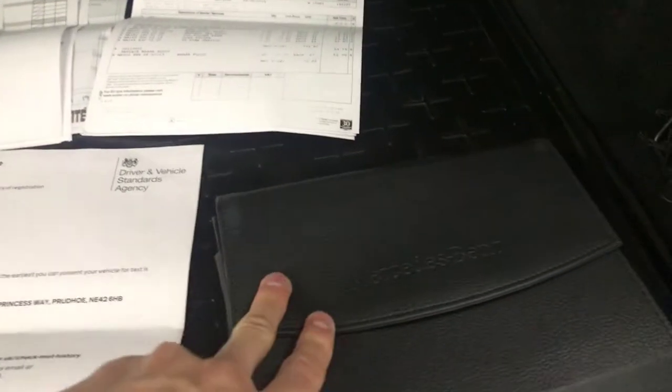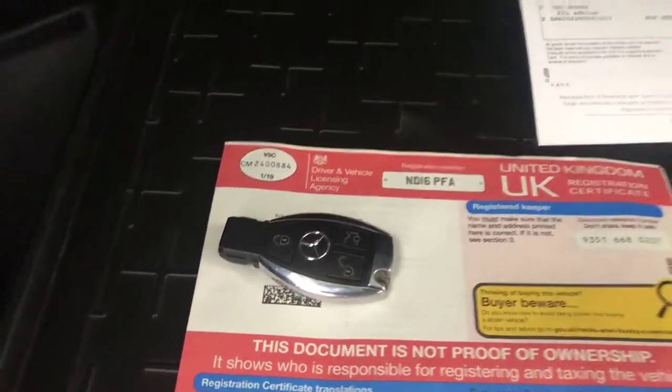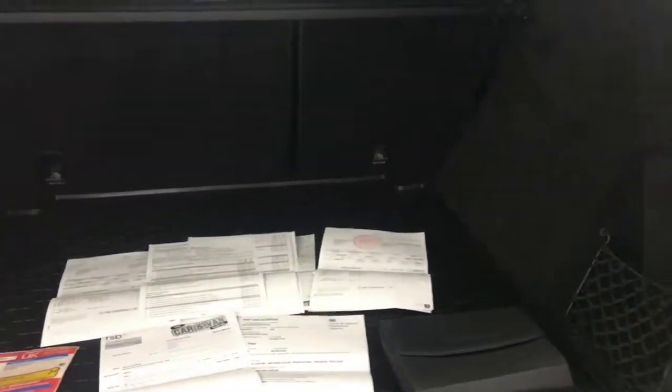Inside the boot we've got all the handbooks in the leather Mercedes wallet, and a huge stack of service history and receipts for any work carried out. There are two keys, and it's had one previous private owner, so you can see it has really been looked after by that previous keeper.